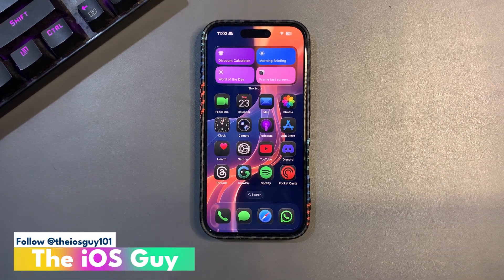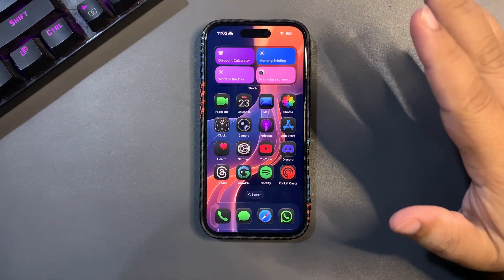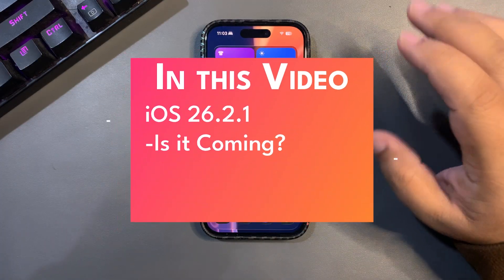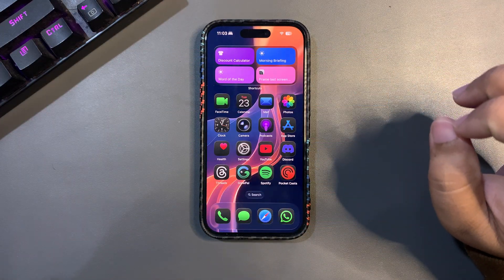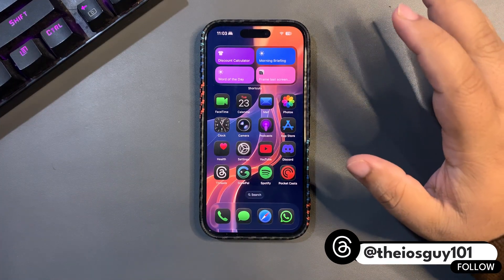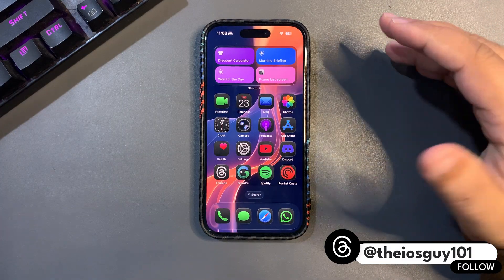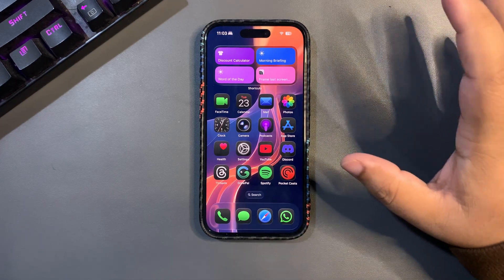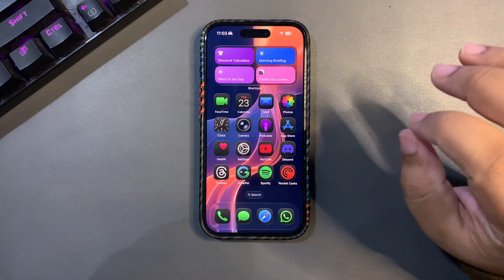Welcome back to the channel. In today's video we are going to talk about a very important question regarding iOS 26.2: do we need iOS 26.2.1? I'm asking this because so many people are facing battery life issues. In my Q&A video I shared your comments, and many people are not happy with the battery life on iOS 26.2, which means maybe we need iOS 26.2.1.